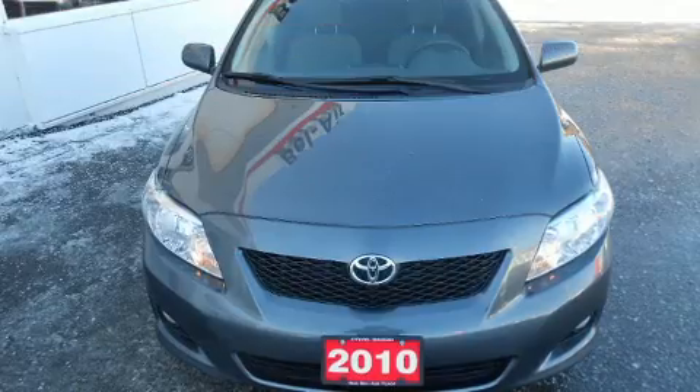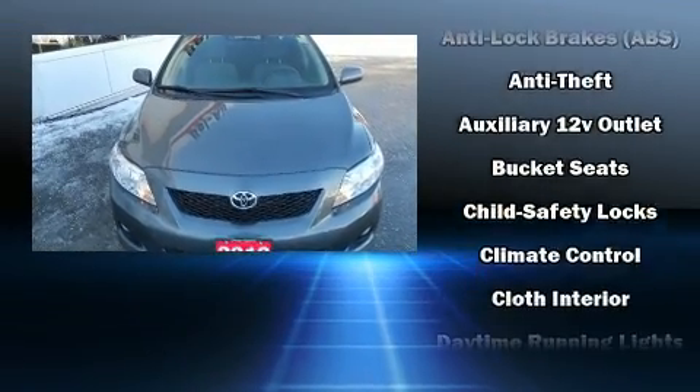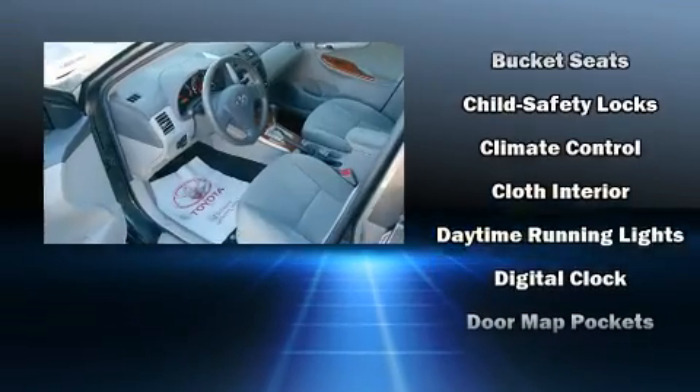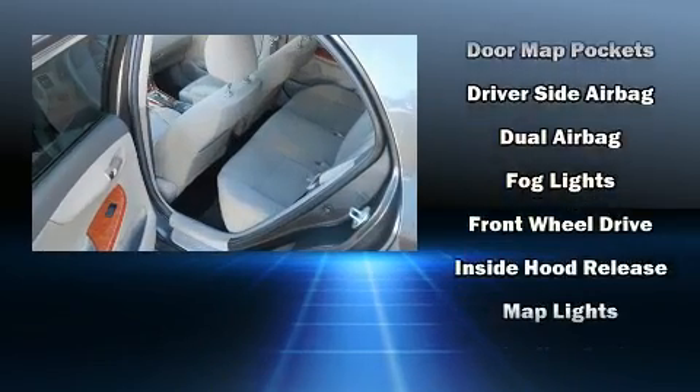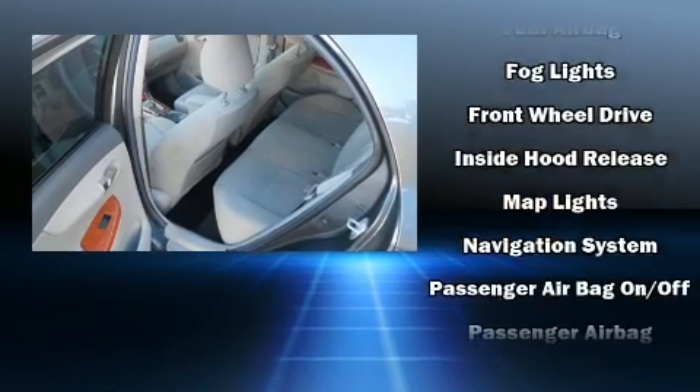A wealth of standard features mean that you no longer have to sacrifice, such as remote keyless entry, a tachometer, variably intermittent wipers, a trip computer, heated door mirrors, and cruise control.